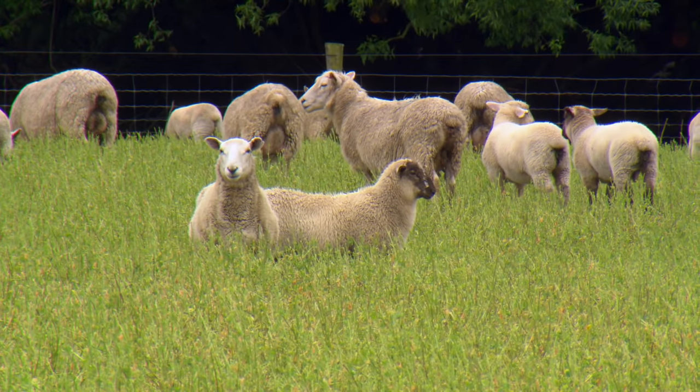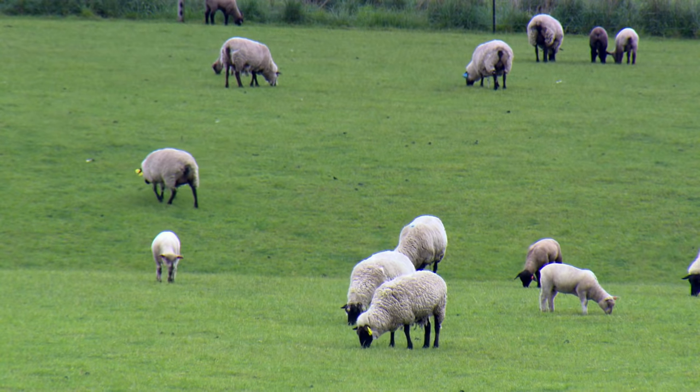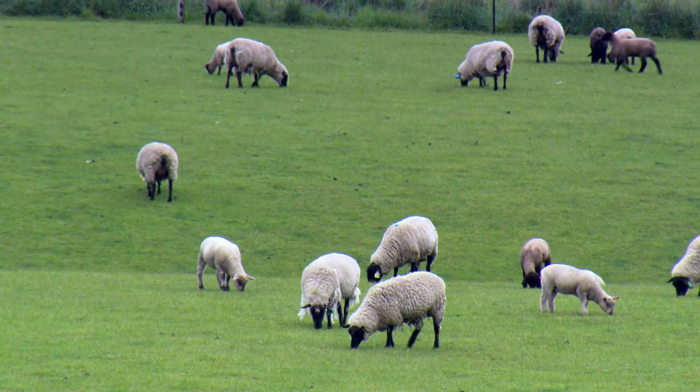There are three sheep studs here: the Suffolks, the South Suffolks, and on this property we're running the Suffolk Charolais, which we are slowly grading up to be purebred Charolais.